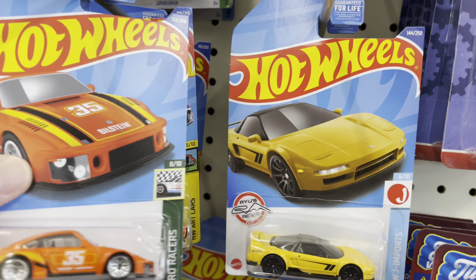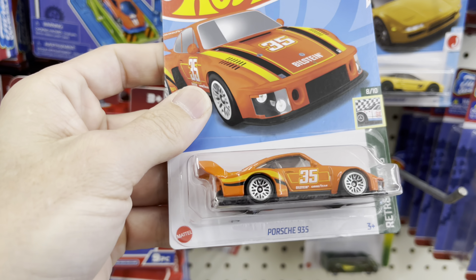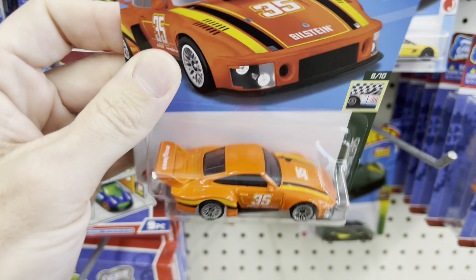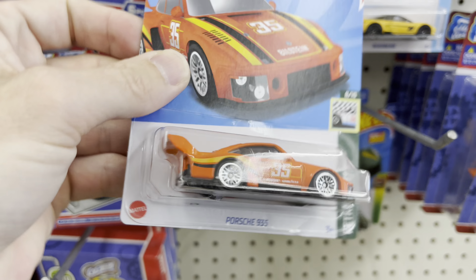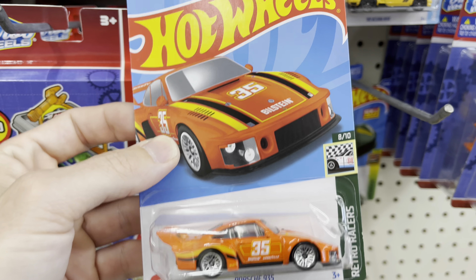I stopped by the dollar and the quarter tree. Why do I feel this is end case? Why do I feel like that's the Best Buy Porsche? Does anyone know? I don't remember — isn't that the red or orange-ish 935 from Best Buy?